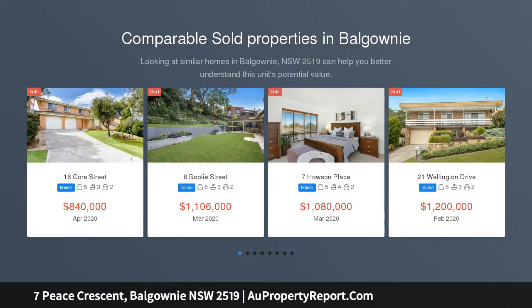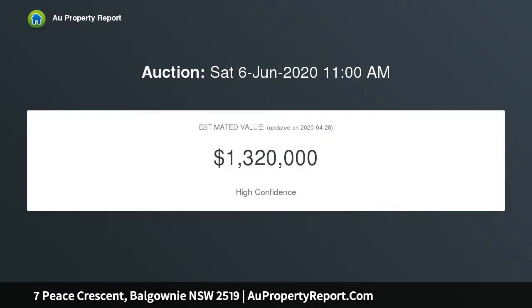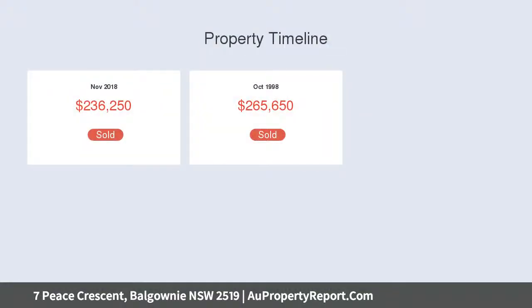Immaculate, well-designed residence which would house the largest of families. The sun-filled split-level floor plan allows for separate formal, informal and entertaining spaces, boasting five bedrooms with BIWs, main with en-suite plus separate study office. There are three separate living areas plus formal and informal dining.